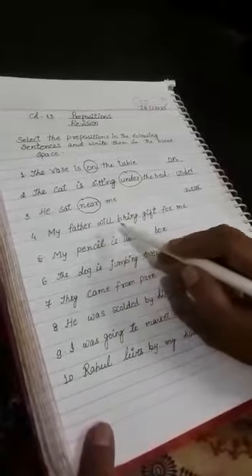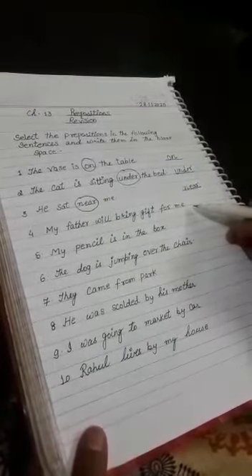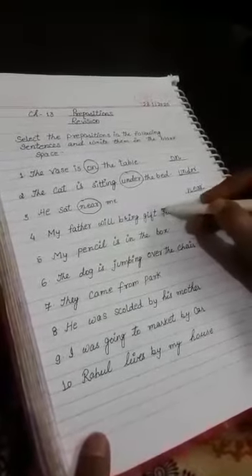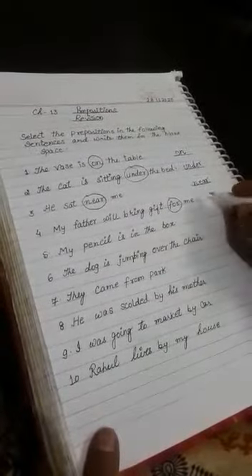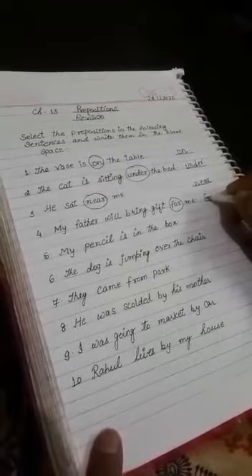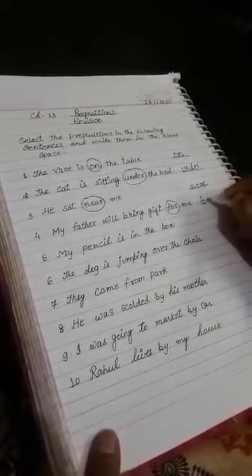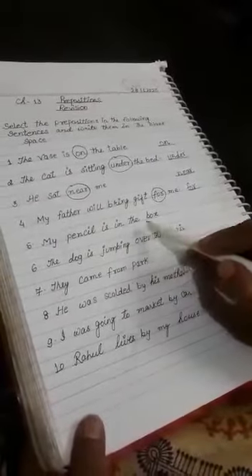My father will bring a gift for me. 'For' is the preposition. My father will bring a gift for me — 'for' is the preposition.